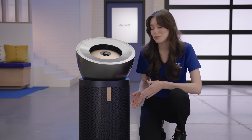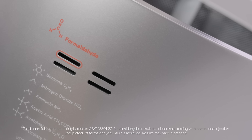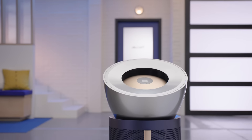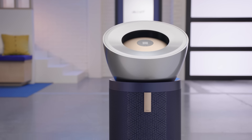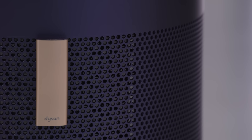A notable feature on this model is the ability to capture and destroy formaldehyde. Formaldehyde is a volatile organic compound that can be released from some furniture, wooden products, building materials, paints, and even some household cleaners. The catalytic filter in Dyson's BP03 captures formaldehyde and breaks it down into water and CO2.